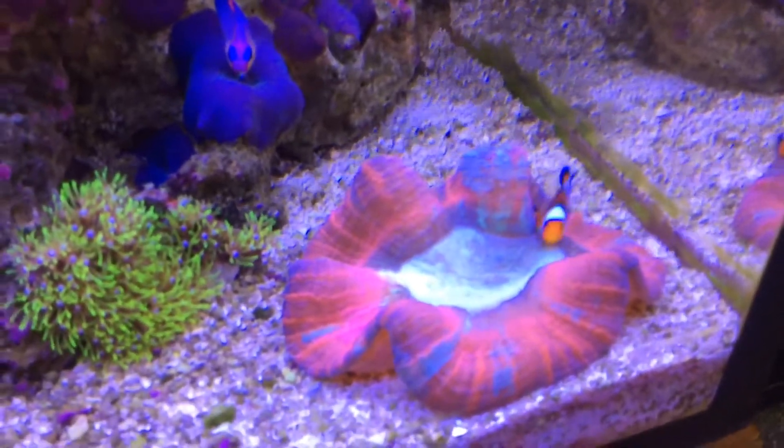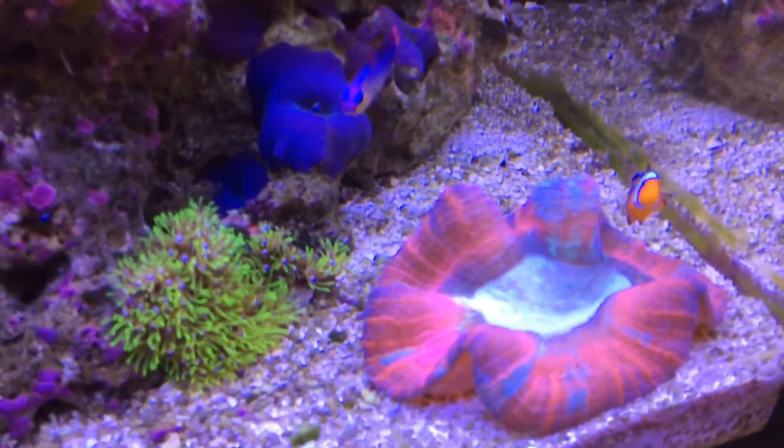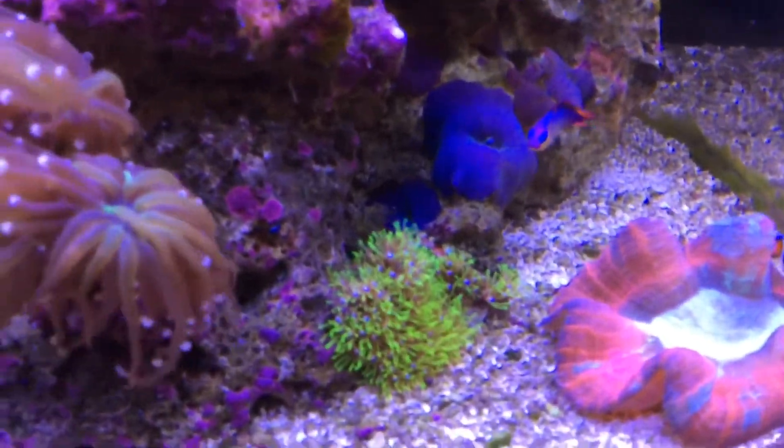The clowns decided to host my brain coral, but that's the way it is — because I'm not ready to try an anemone at the moment.